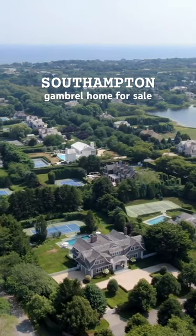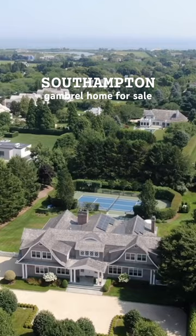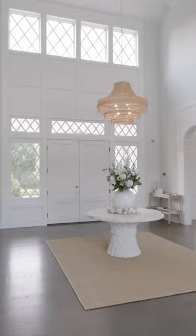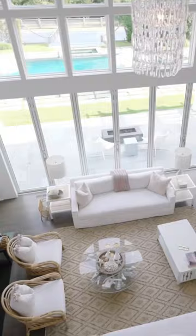Come tour this Southampton Gambrel home that just hit the market. Gambrel refers to its roof with two different slopes, an American architectural style dating back to the 1600s. This home spans a whopping 11,000 square feet, and its living room features a beautiful 22-foot glass wall.